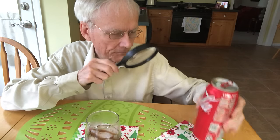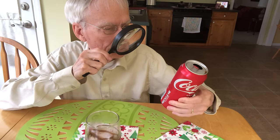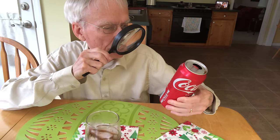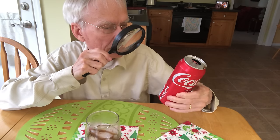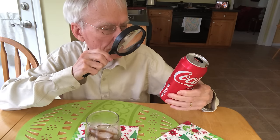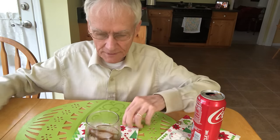I can't quite see where it was made — I must have missed that somewhere. Oh, it says 'canned under the authority of the Coca-Cola Company, Atlanta, Georgia.' So I think this must have been made around Atlanta, because I don't see anything to the contrary.